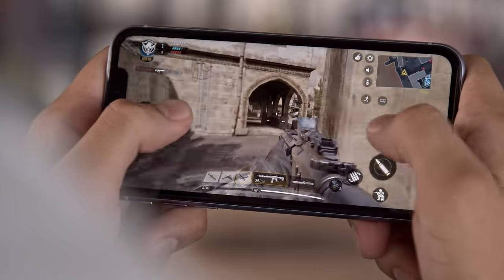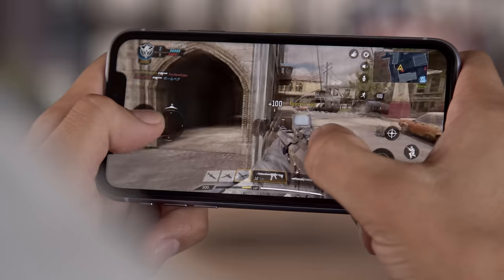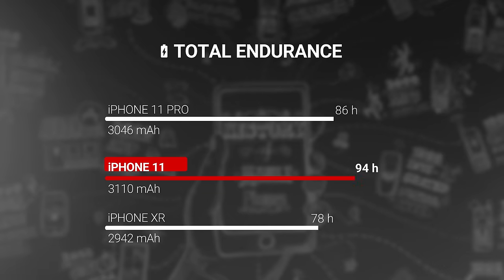On top of that, the A13 is more power efficient than last year's chip. The iPhone 11 has a 3100mAh battery, just a little bigger than the XR's, but battery life is much better here. We measured a great endurance rating of 94 hours in our proprietary battery tests — this is even better than the iPhone 11 Pro, perhaps due to the different power draw from the screens.